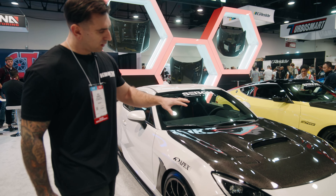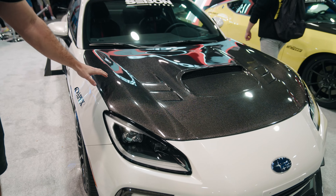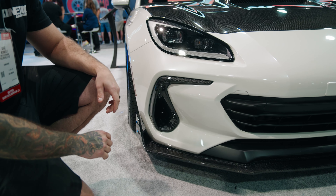This one's outfitted with their production carbon hood — it's already released right now. Beautiful finish, the clear coat looks amazing. It's topped off with the front bumper garnishes here. Awesome fit, fits just like factory.